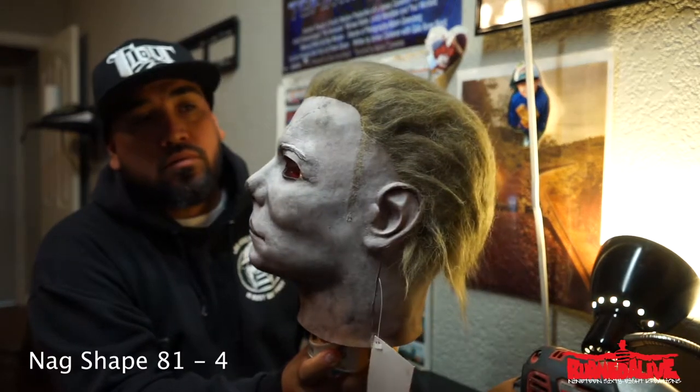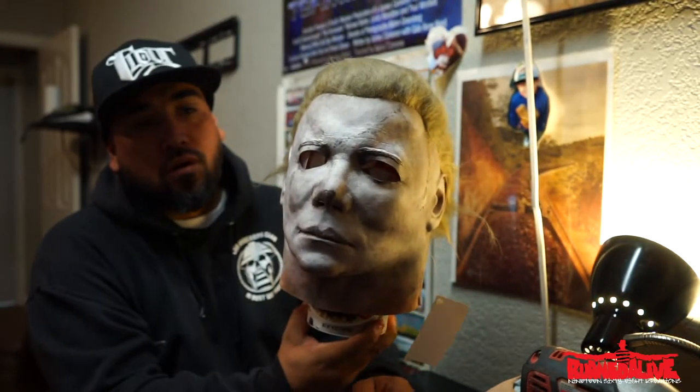Going to show you guys what it's about, how it looks. No crazy lighting, just kept it simple. Hope it's focused.